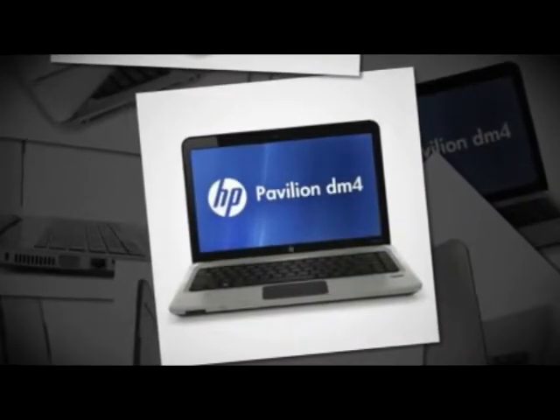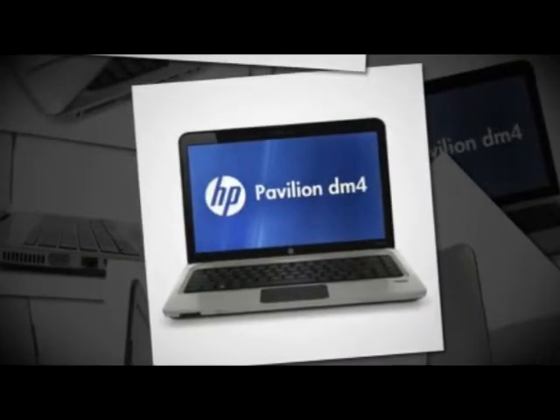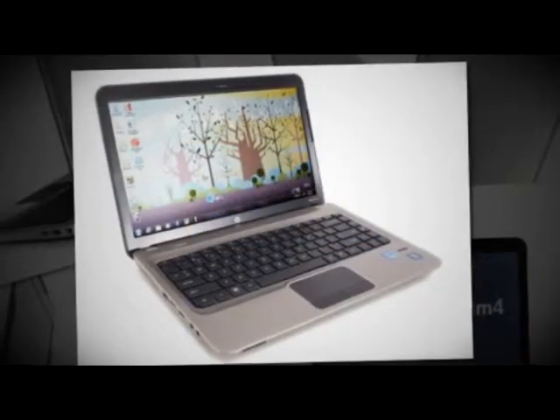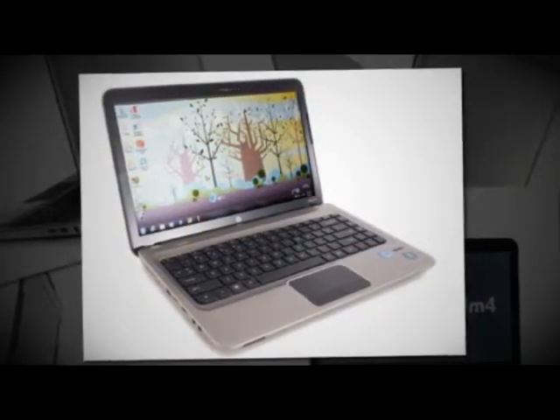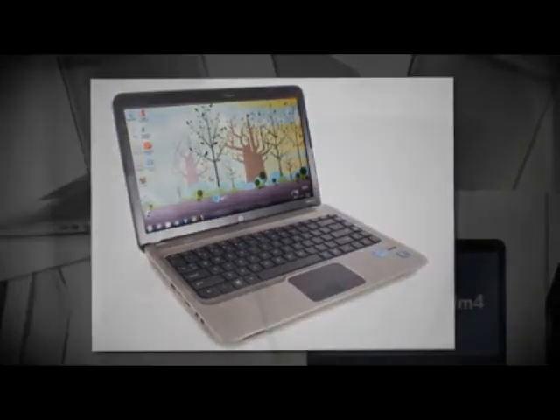Now let me tell you a bit more about this item. This is the HP Pavilion laptop computer with a 14-inch LED backlit screen, and it has a 2nd generation Intel Core i5-2410M processor with turbo boost. This item also has a huge 6GB memory that lets you run your most demanding programs.